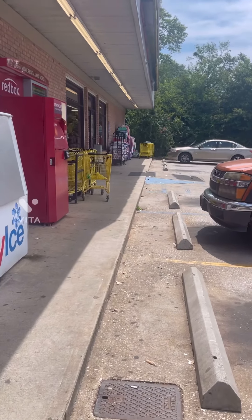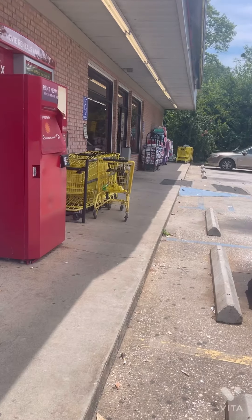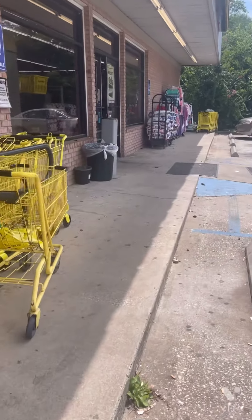Hello everyone and welcome back to my channel. We are out here in front of Dollar General about to head in and check out our $5 off $25 scenarios for this week. I will see y'all in the store.